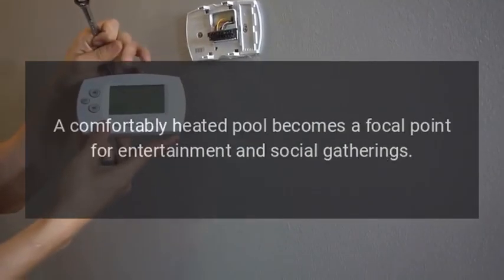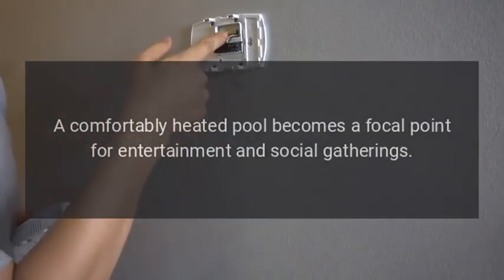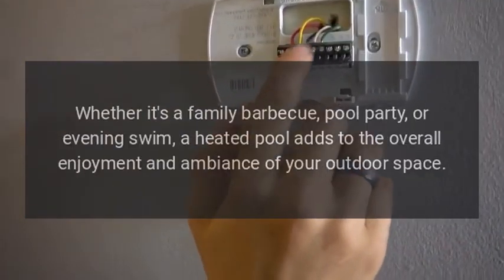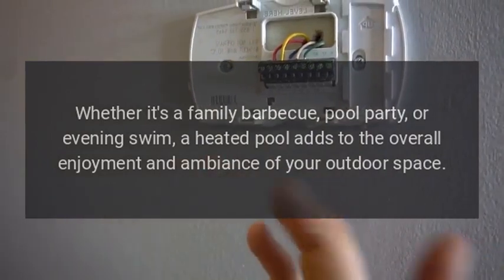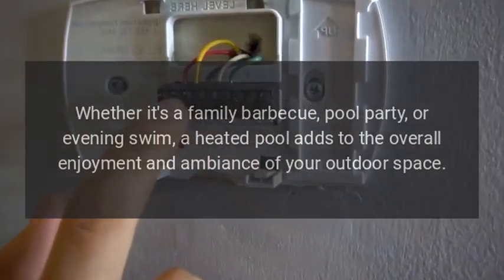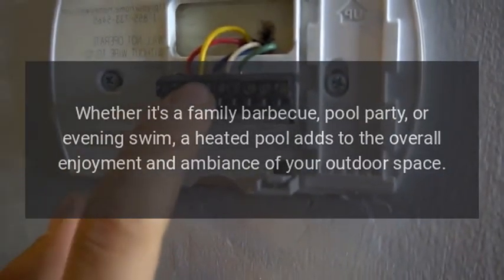Entertainment Value. A comfortably heated pool becomes a focal point for entertainment and social gatherings. Whether it's a family barbecue, pool party, or evening swim, a heated pool adds to the overall enjoyment and ambiance of your outdoor space.